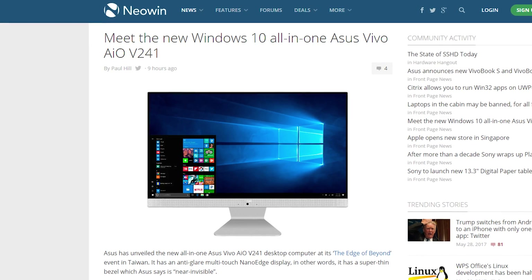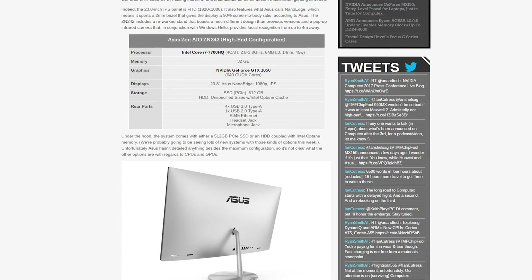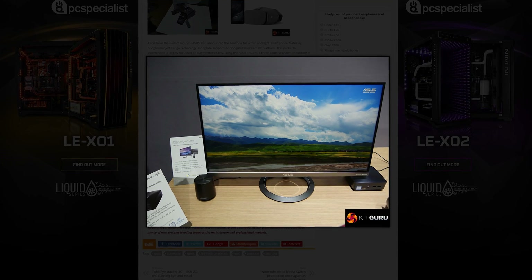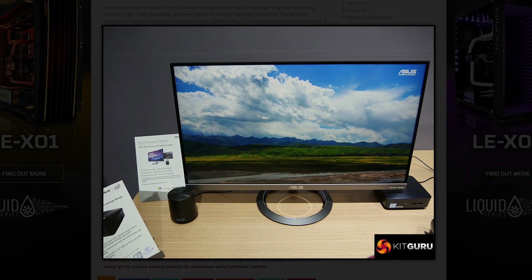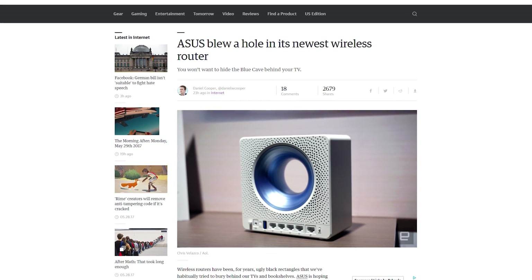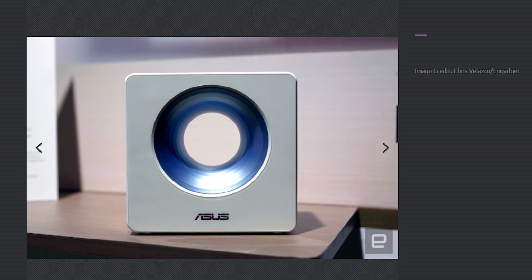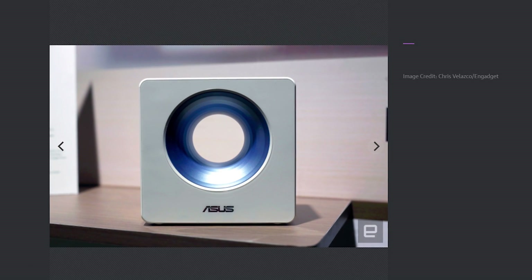You might think ASUS stopped with the laptops — well, you're wrong. They also announced two all-in-one PCs, the Vivo AIO V241 and the Zen AIO ZN242, essentially refreshes with Kaby Lake, and the Desino MZ27AQ, a 27-inch 1440p monitor with 100% sRGB coverage. But perhaps the strangest item announced was the Blue Cave, a dual-band AC2600 wireless router that has dreams of being a Dyson fan. The strange design is actually functional — the motherboard sits on the bottom while the whole top functions as antennas. And it's got Amazon's Alexa assistant, just like everything else these days.